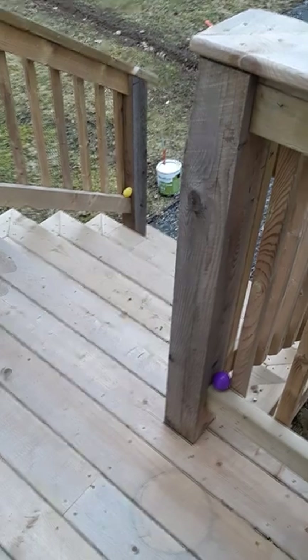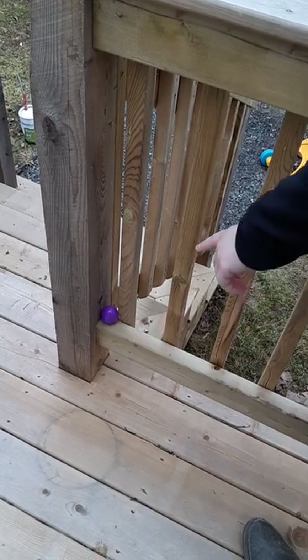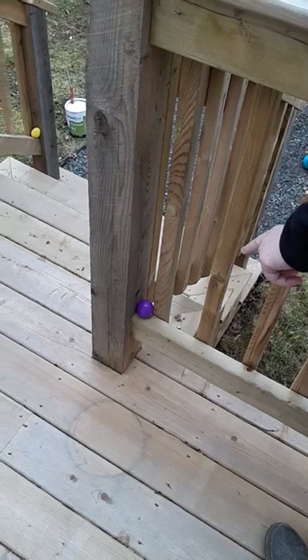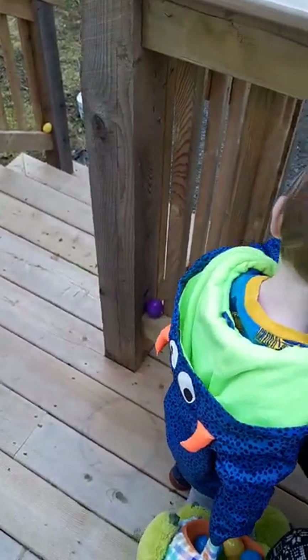Right here. Look, Jasper. Right here, honey. Look where mommy's pointing. Hey. Right here. Come over here. Come see mom. Over here. Now look. Right beside you.